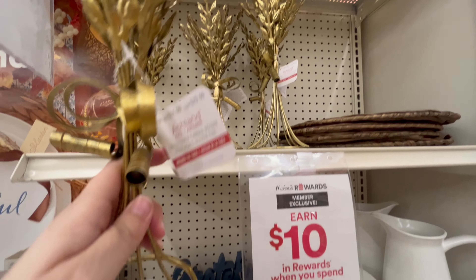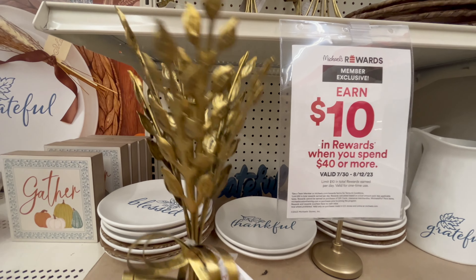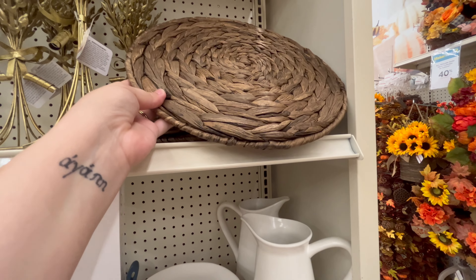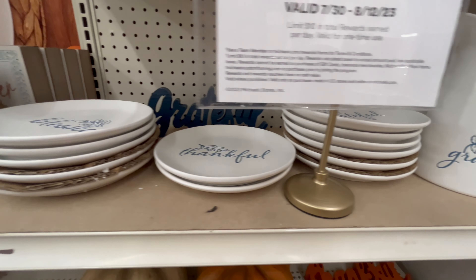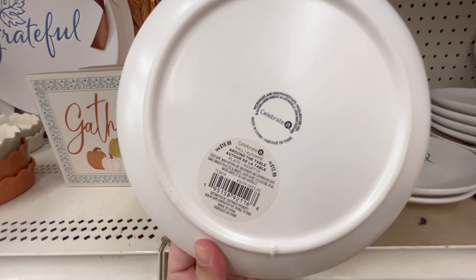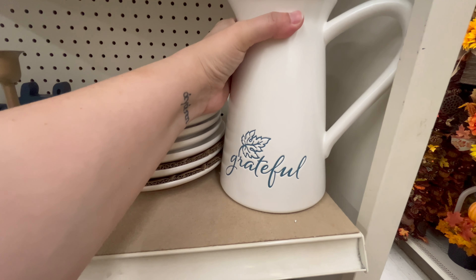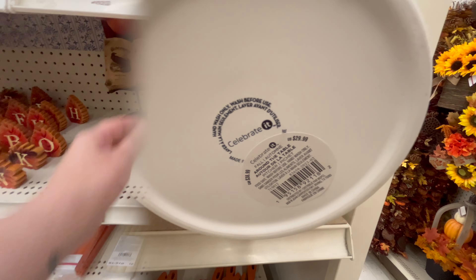Starting off this next aisle, they had these beautiful candle holders — gold with a leaf detail. It brings in the popular gold look right now but also has that rustic element with the leaf detail. Then these 'Grateful' dishes were really beautiful — pretty solid, heavy dishes. They say 'Grateful,' 'Blessed,' and 'Thankful.' Further down the aisle they have other dish options as well.